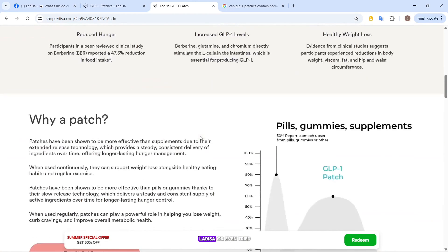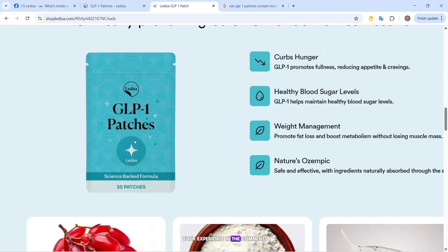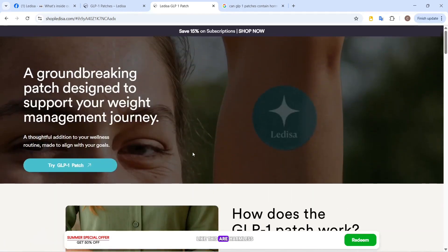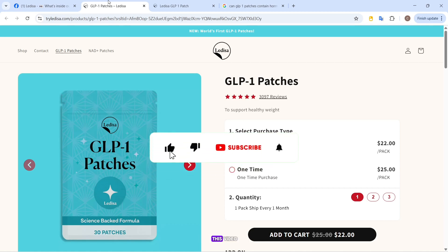If you've come across Ladisa, or even tried it yourself, I'd love to hear your experience in the comments. Do you think products like this are harmless experiments or a waste of money? Make sure you like this video, subscribe if you want more investigations like this, and stay sharp out there — because not everything sold as 'the world's first' is worth believing.